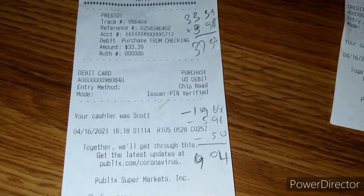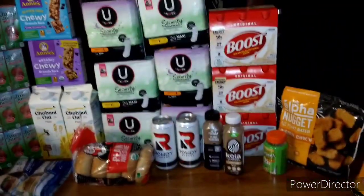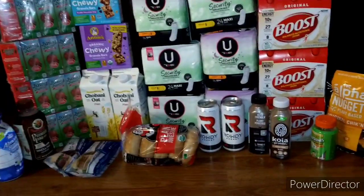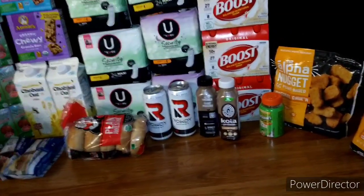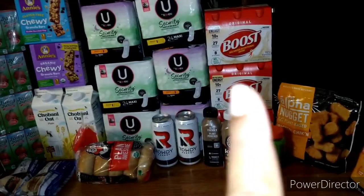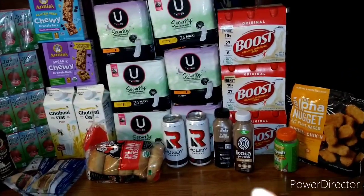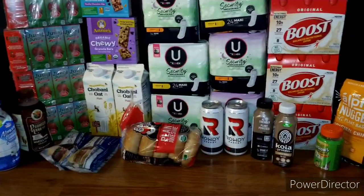After everything is subtracted, my entire bill came out to $9.04, or $0.31 per item — we're talking the Boosts, the Chobani, the Annie's, basically everything. If you don't have the $10.00 stocking spree, add it back and you'd be spending about $0.55 per item. Also factor in that if you don't have the $2.00 off one for the Boost, add another $2.00 to your deal — but still not bad at all. Savings are great this week at Publix.